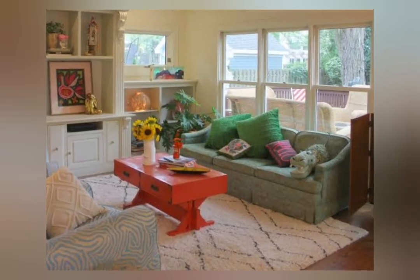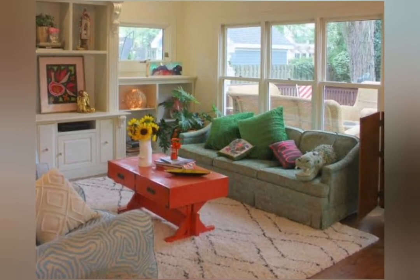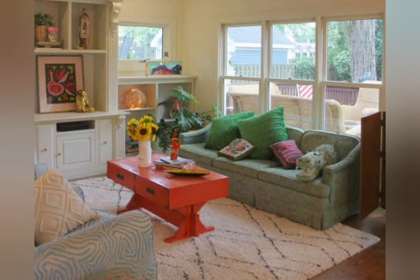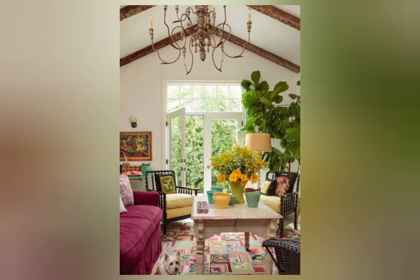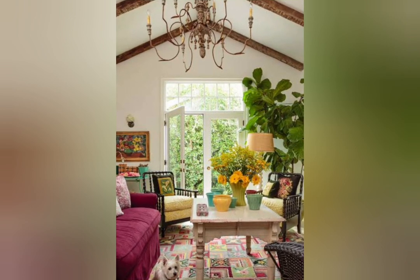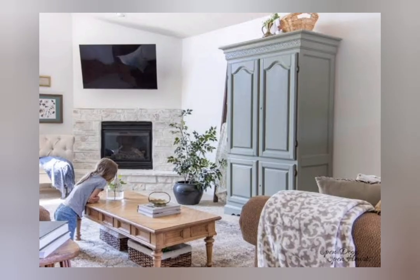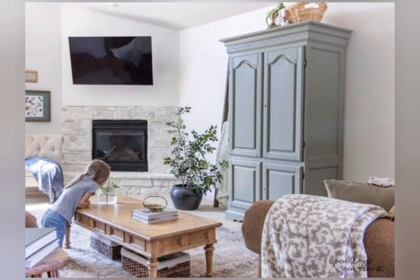Shabby Chic Home Decor Designs. Shabby Chic is a decorating style that combines vintage and antique decor elements with a distressed, worn, slightly frayed aesthetic. It is characterized by soft pastel colors, floral patterns, and an overall romantic, feminine vibe.